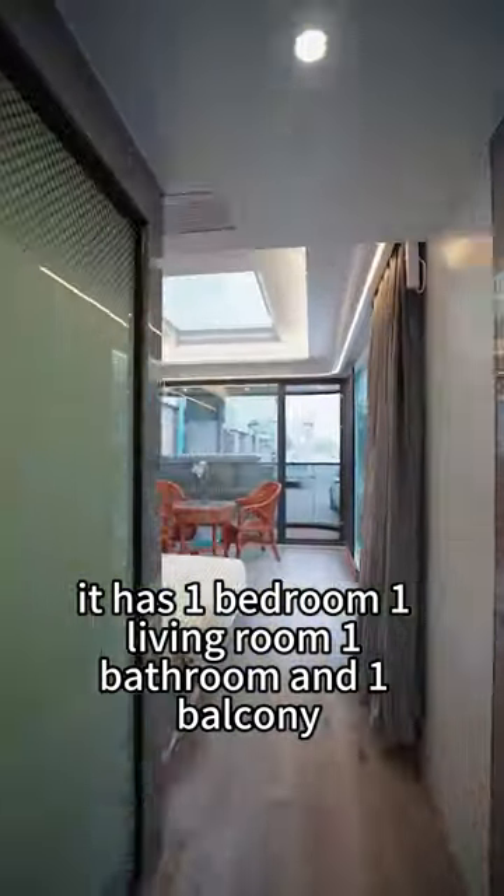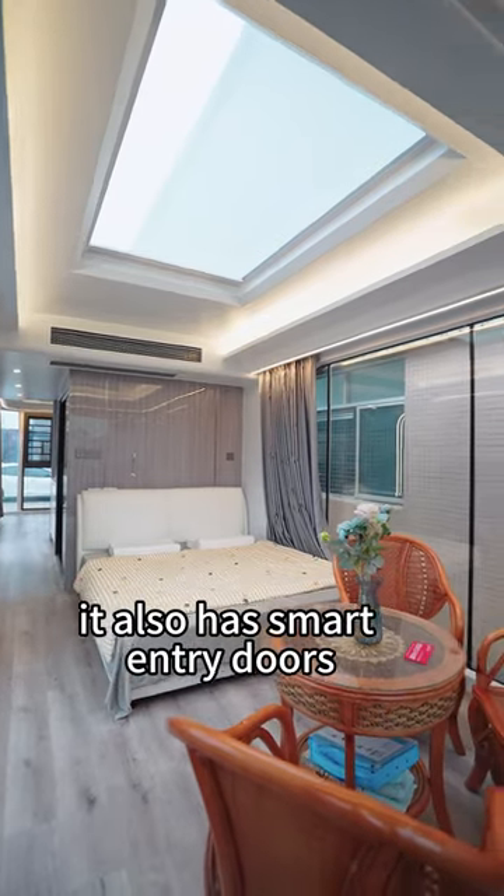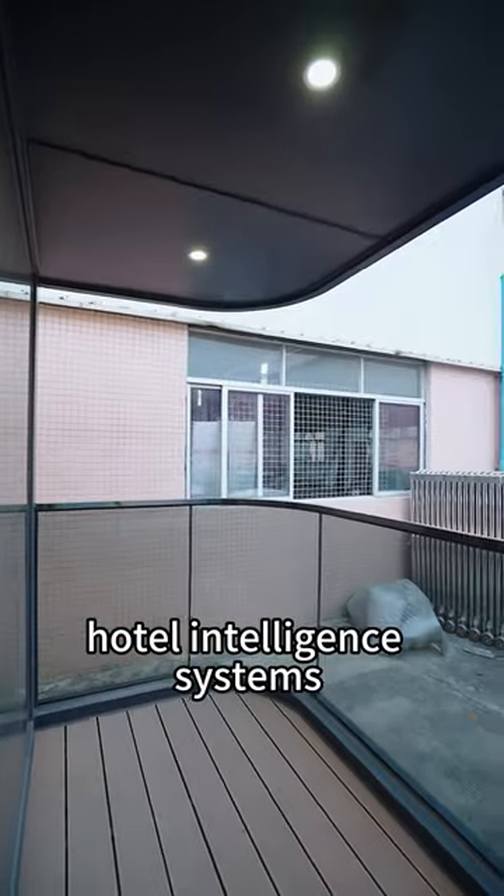It has one room, one bathroom, and one balcony. The interior is all finely decorated.